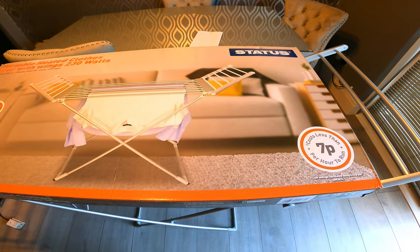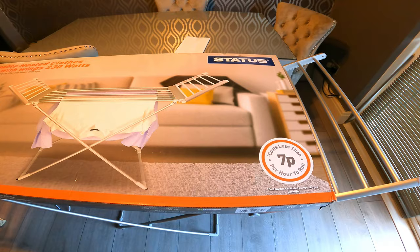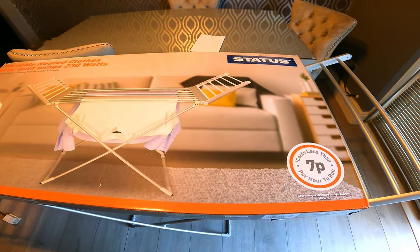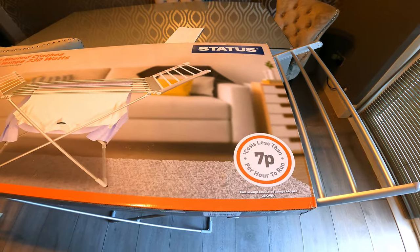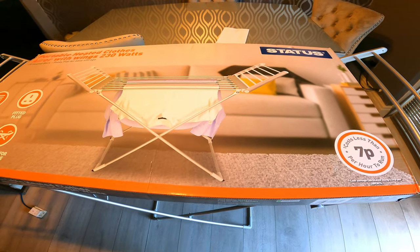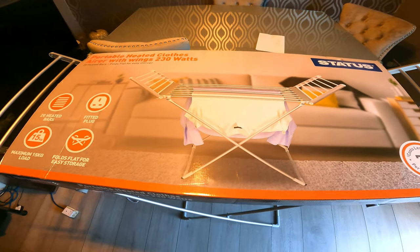It has a 15 kilogram load capacity. One thing to note: you can't use this in bathrooms due to condensation and damp after a shower or bath, so don't use it there. It also says you can't put heavy jackets or coats on it, but lightweight items are no problem.